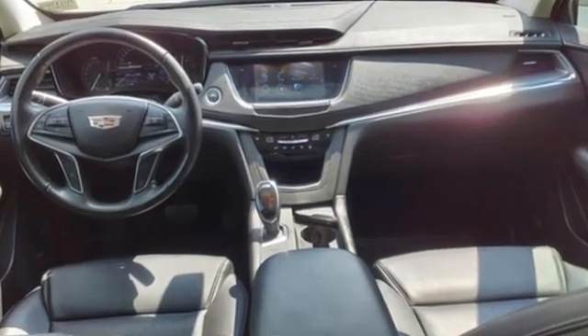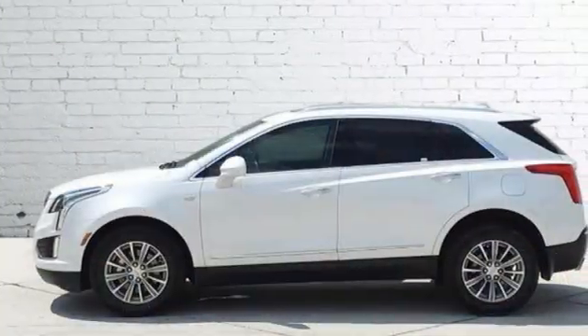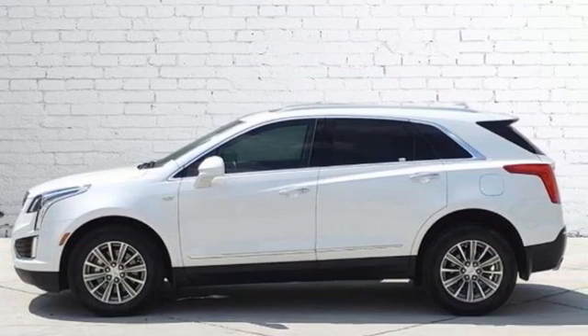For over 100 years Cadillac has dared to drive the world forward. See it for yourself when you take it for a test drive.